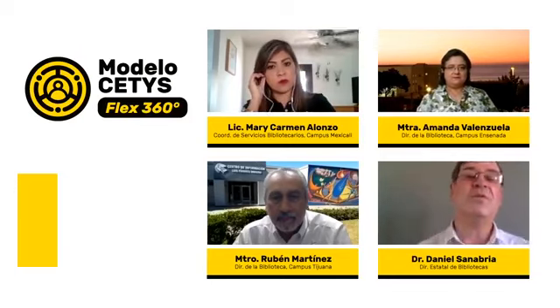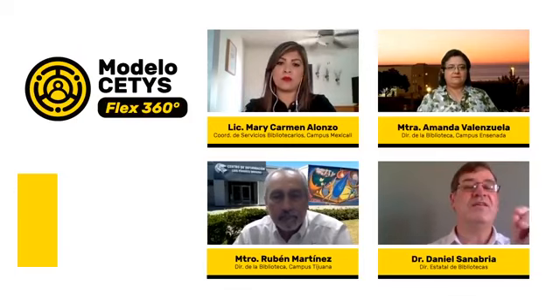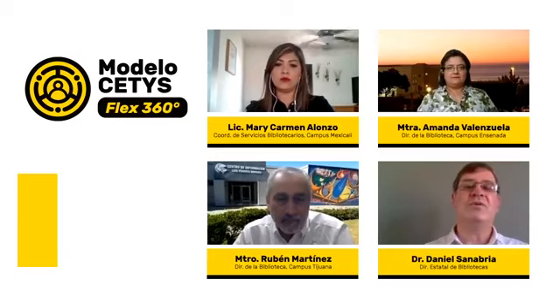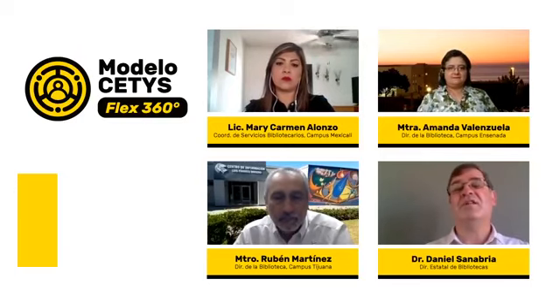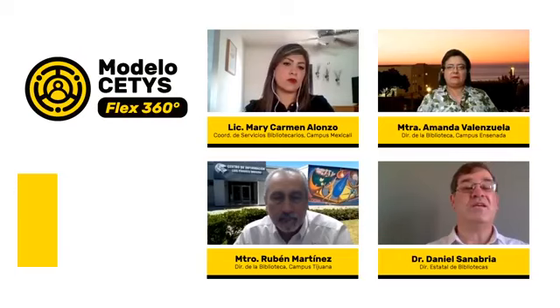Por eso le hemos dado este webinar virtual el nombre: 'Tu biblioteca CETIS y el modelo CETIS Flex 360'. El objetivo de este webinar es trascendente porque realmente no hay muchos casos en que las bibliotecas de manera institucional comuniquen esto a los grandes públicos de sus universidades. El modelo CETIS Flex 360 es una estrategia académica para cubrir las necesidades y requerimientos académicos de nuestros alumnos durante este semestre que ya ha comenzado.